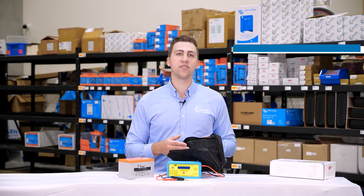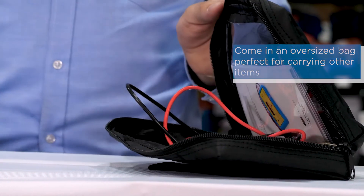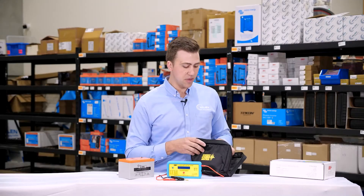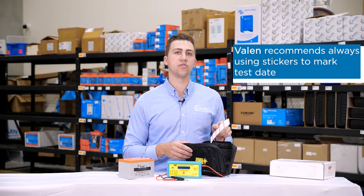The tester comes in a conveniently oversized bag, which means that you can put other things in there such as replacement leads or any other tools that you use for your battery maintenance. This can also include stickers that we recommend putting on batteries to show that you've tested them and the date you tested.